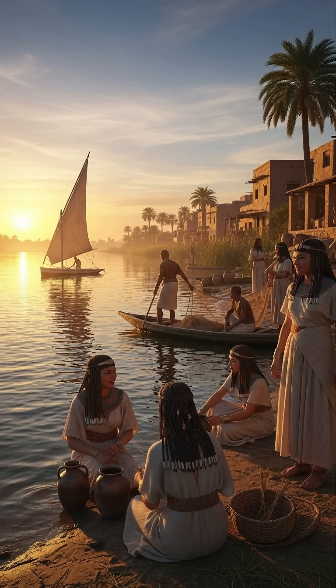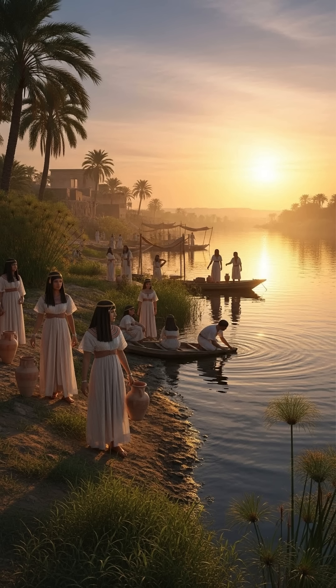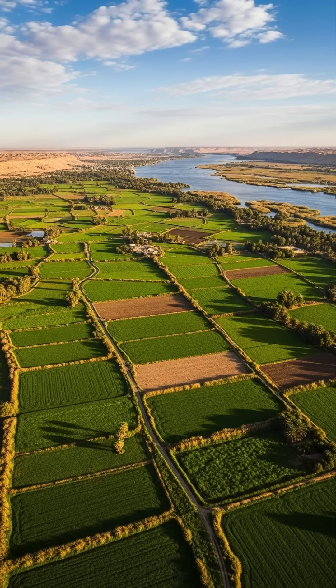For thousands of years, the river Nile has been the lifeblood of one of the greatest civilizations in history. But it wasn't just the Nile itself that made Egypt thrive — it was the ingenious ways the ancient Egyptians harnessed its power to water their lands and grow their crops. Today, we're diving into the fascinating world of ancient Egyptian irrigation, and how they turned a barren desert into a flourishing agricultural powerhouse.